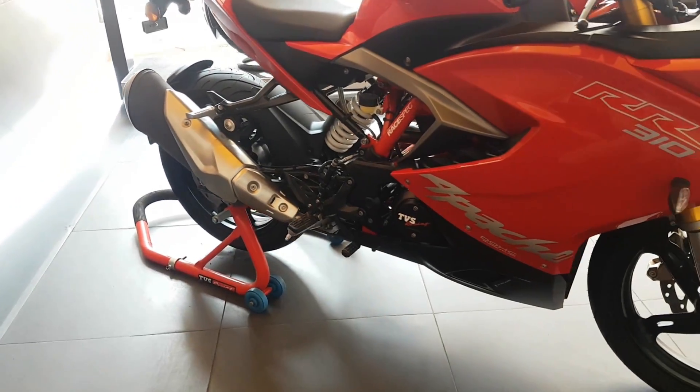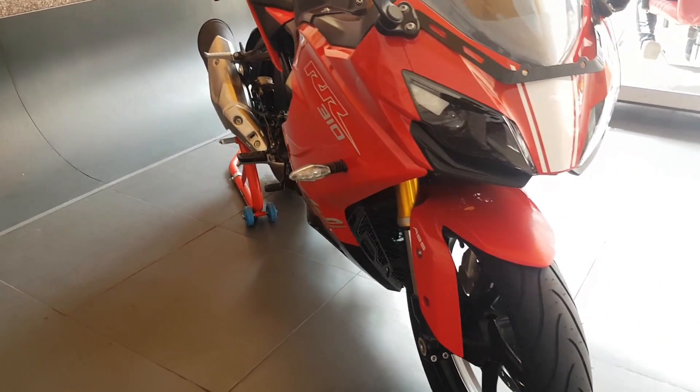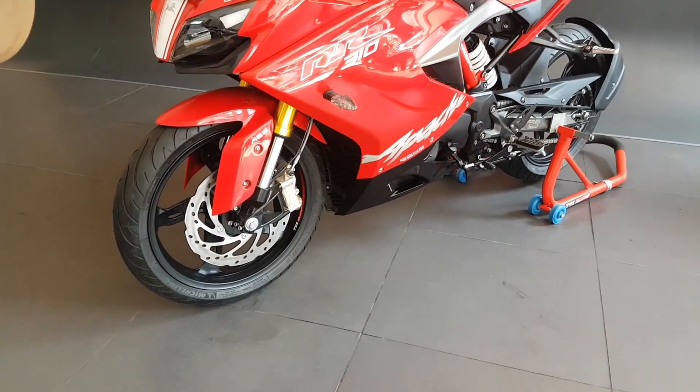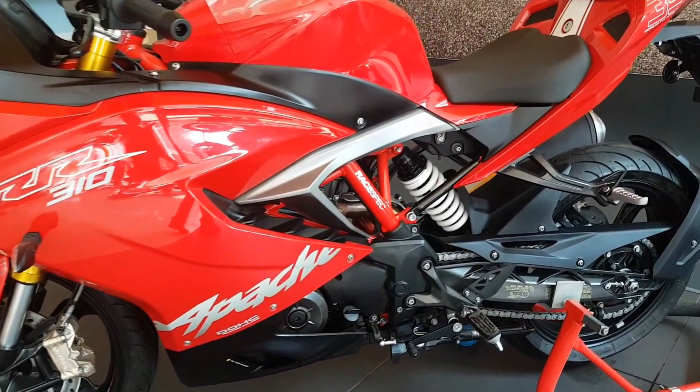Here comes the RR310 with a bang. The ergonomics of the RR310 are way better, providing comfort to the rider as well as the pillion for longer rides. The rider triangle of the RR310 is much more relaxed than the RC390, but still provides more sportiness than the competitors.